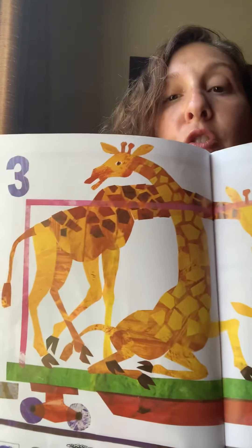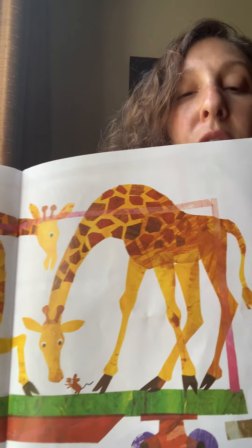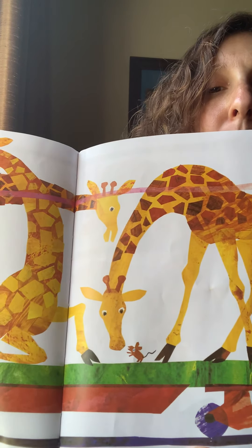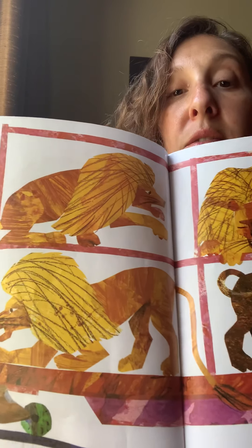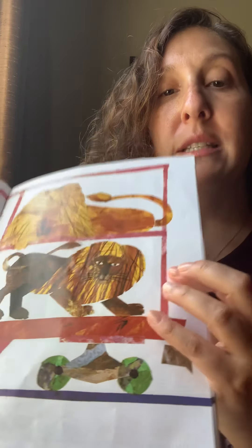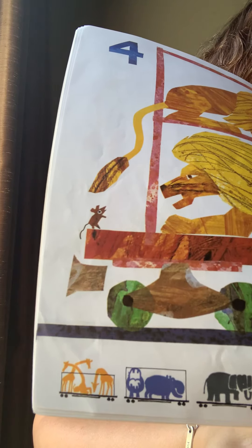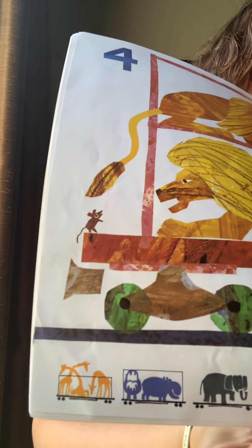Three giraffes — one, two, three. And look at those different shades of brown. And again, there's the little mouse. Four lions. And if you look down on the bottom of the page here, he has a train and he's showing each animal car that went previously. So it started with the elephant and the hippopotamus and the giraffe.